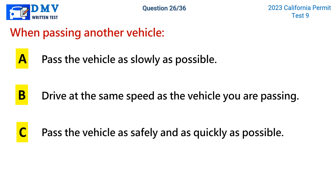Question 26. When passing another vehicle: a. Pass the vehicle as slowly as possible. b. Drive at the same speed as the vehicle you are passing. c. Pass the vehicle as safely and as quickly as possible.